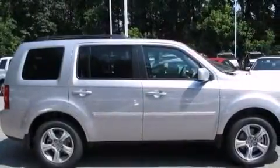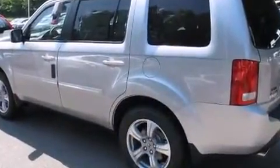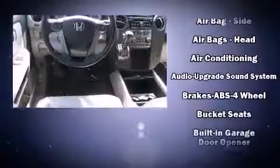Third-row seats expand the maximum passenger capacity to eight. Enjoy your favorite music via the stereo system, which includes a CD player with MP3 capability, steering wheel-mounted audio controls, and seven speakers, enhancing the audio experience throughout the interior.